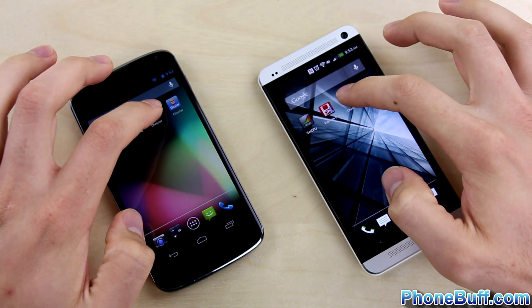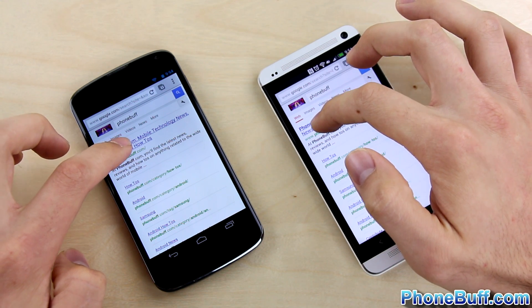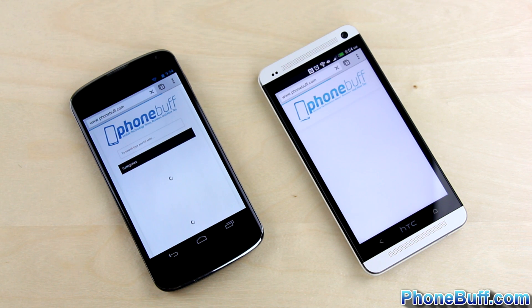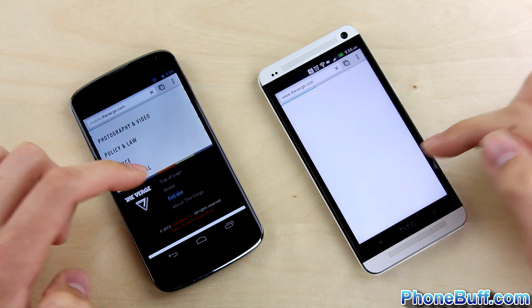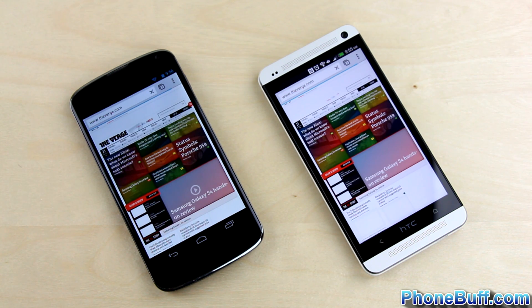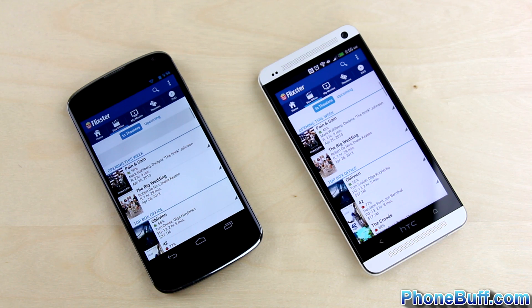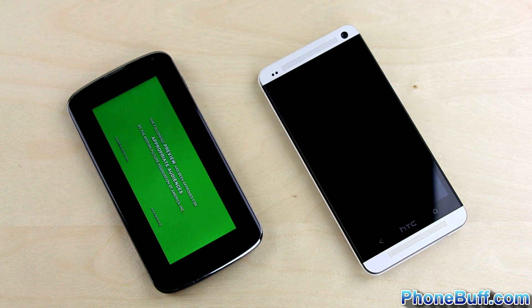Now, really quick, I want to show you guys that software still does play a big role in perceived speed by doing a quick browser test. I'll load up PhoneBuff.com on both phones using Chrome, and as you can see, they both loaded up at about the same time. Loading up the Verge even seemed to be a little bit faster on the Nexus 4, which I'm willing to bet was a result of the enhancements made with Android 4.2 compared to the Sense 5 version of Android on the HTC One. Loading up an app gave similar results, with the Nexus 4 and its technically weaker processor actually loading things up a little bit faster.